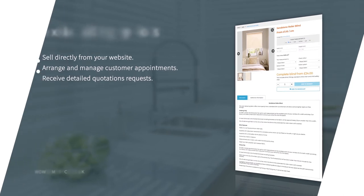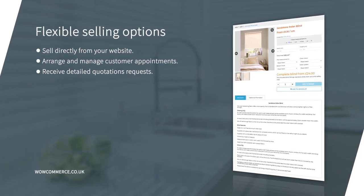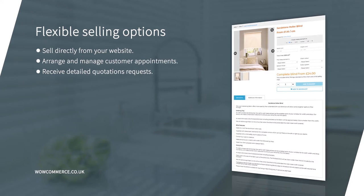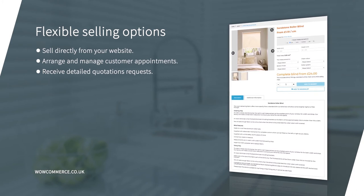Flexible selling options means the website can be set up to match your current business process. Customers can arrange appointments online, receive detailed quotations, or buy directly from the website. You can even use a combination of these to offer a great shopping experience.